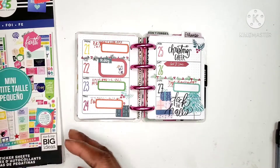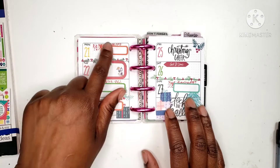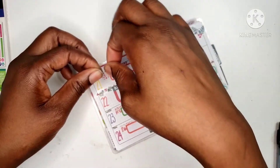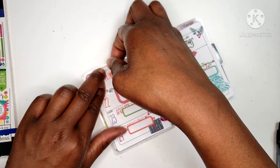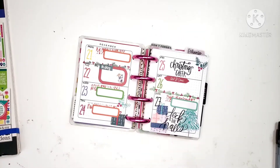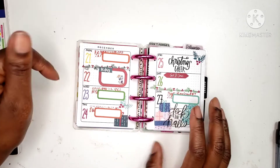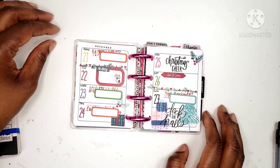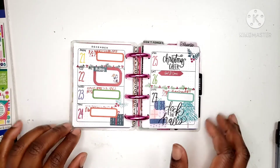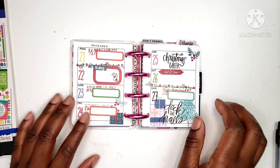I forgot to put down the December sticker — hang on. All right, I have my December, I'm going to stick that down. Now it's the finished one. It's a little crooked, but I don't care. As you can see, you can actually do a lot with this. I used up all my Merry Christmas stickers, so that's why I used this Christmas cheer one.